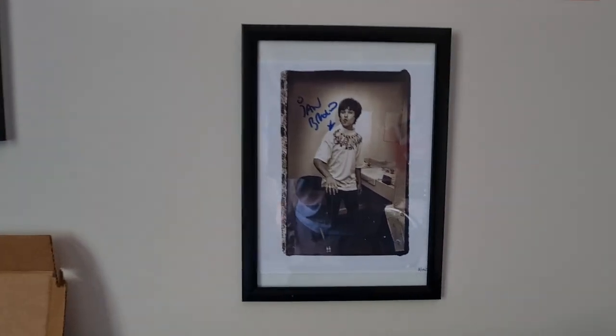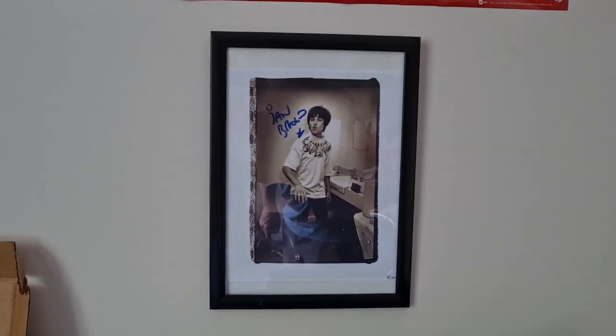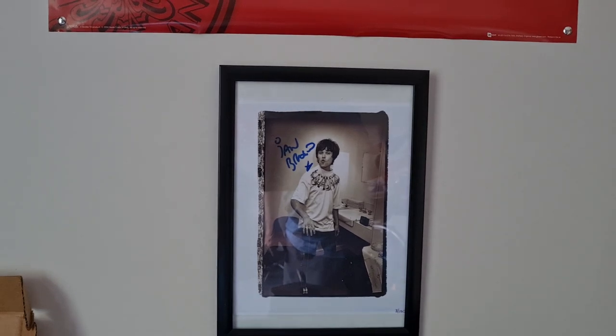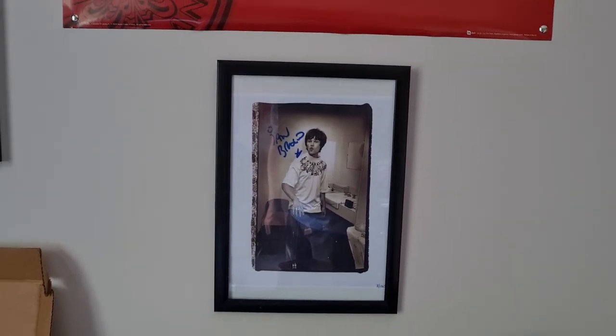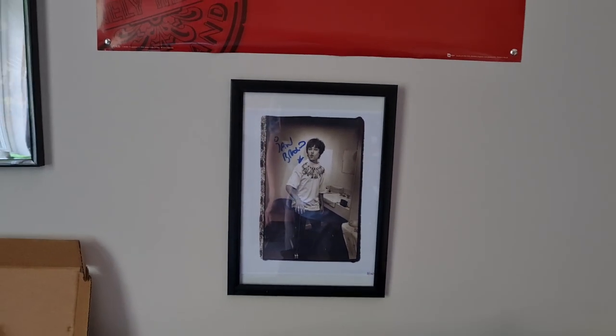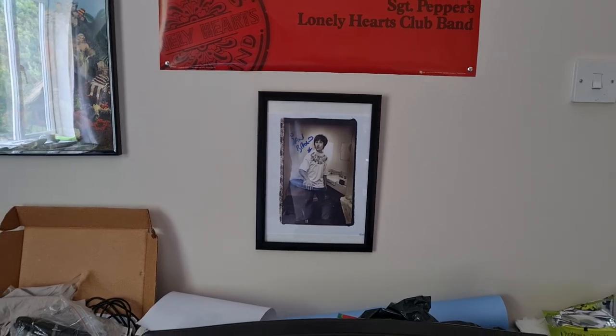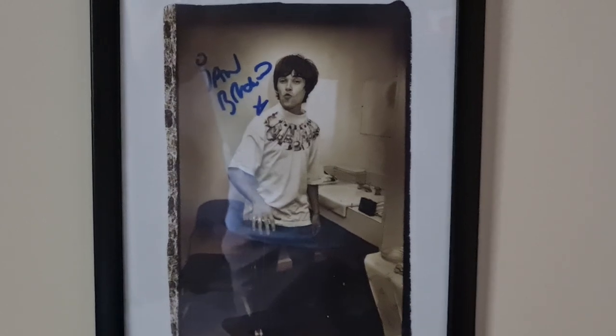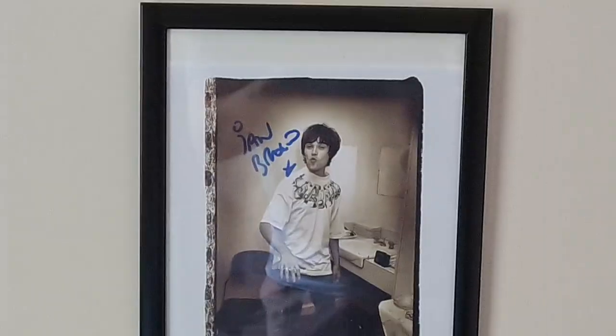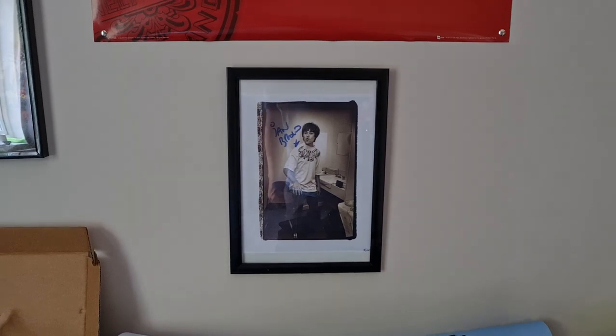And the last bit to show you is that actual autographed framed picture of Ian Brown. I still do have the Certificate of Authenticity — unfortunately I can't find it for the purpose of this video. But that is a really cool picture of the man himself. I'll zoom in a bit — it's limited to 150, so 150 of this picture was made, and it was very, very cool.